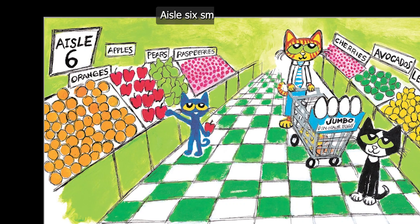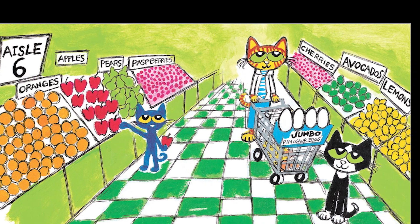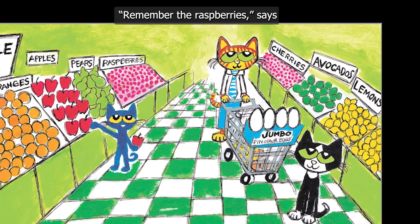Aisle 6 smells fruity. "Remember the apples," says Pete. "Remember the raspberries," says Bob.